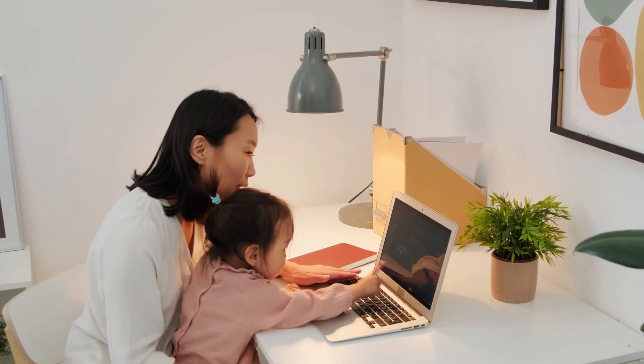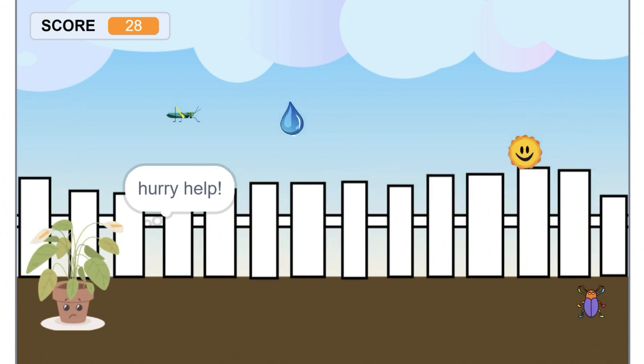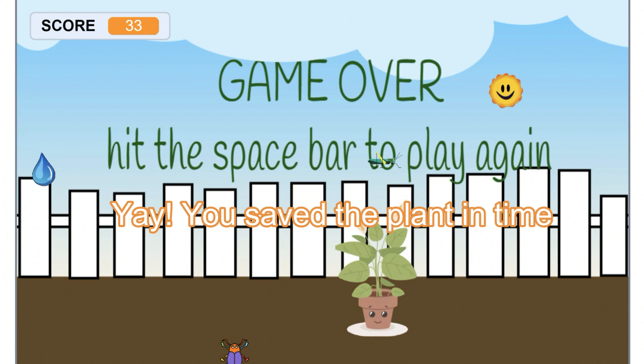Sun & Showers is a fantastic way for kids to explore the world of agriculture while having fun. They will learn about plant growth, pest management, and the impact of weather on crops — all in just 60 seconds. Are you ready to embark on this agricultural adventure with your child? Sun & Showers is the perfect game to grow their knowledge while they have a blast. Learning about agriculture is as fun as playing a game. Get ready to grow and protect your potted plant in this amazing journey.